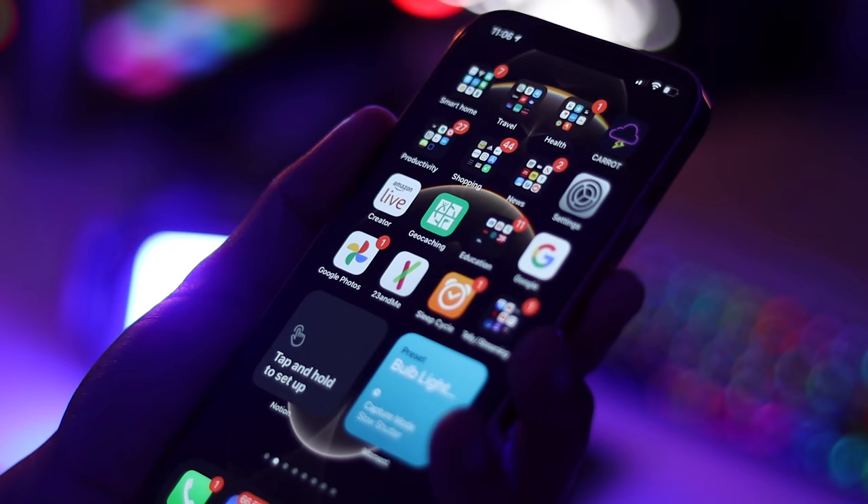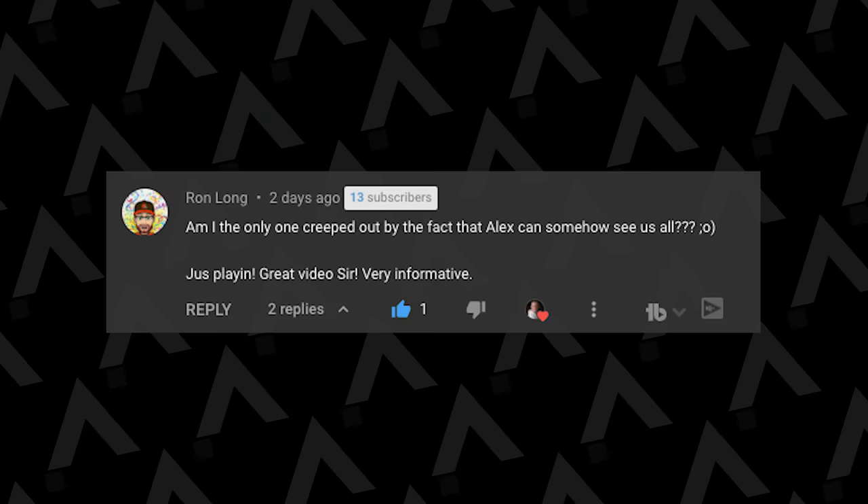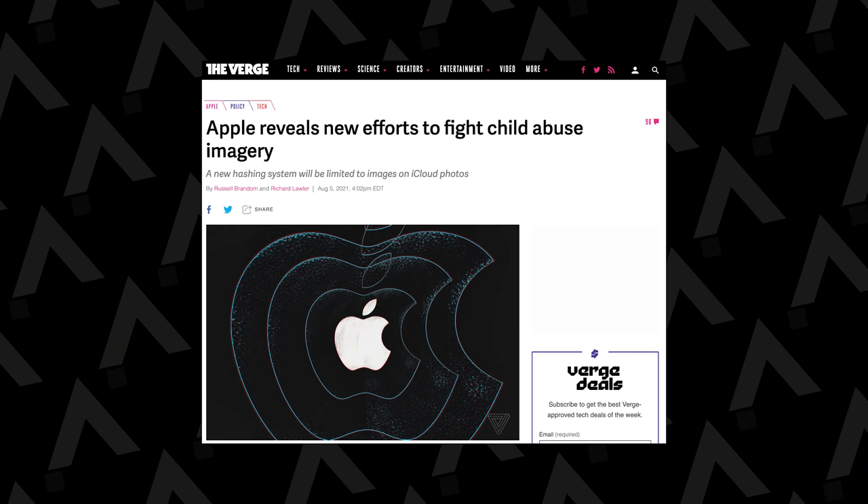We'll talk about the 120Hz display in just a moment. A lot of you might be thinking: what is the point of all these great camera features if Apple can see all our images? There were a lot of comments in my last video about privacy, so I thought I'd include my perspective.